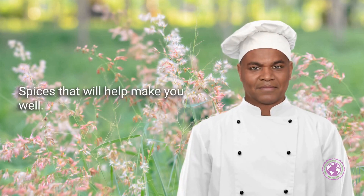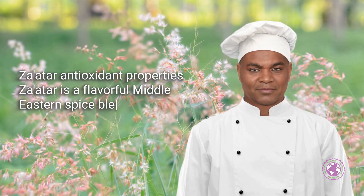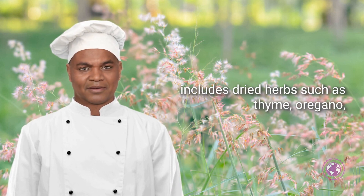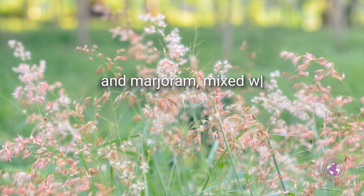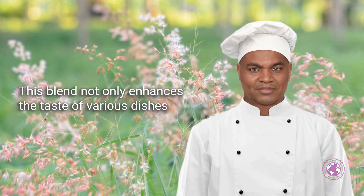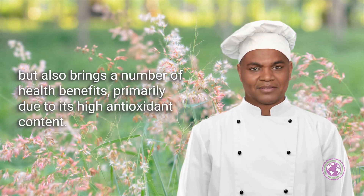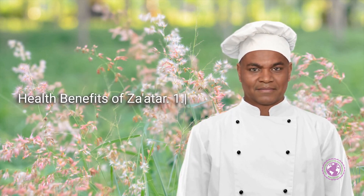Spices that will help make you well. Za'atar is a flavorful Middle Eastern spice blend that typically includes dried herbs such as thyme, oregano, and marjoram mixed with sesame seeds, sumac, and often salt. This blend not only enhances the taste of various dishes, but also brings a number of health benefits, primarily due to its high antioxidant content.